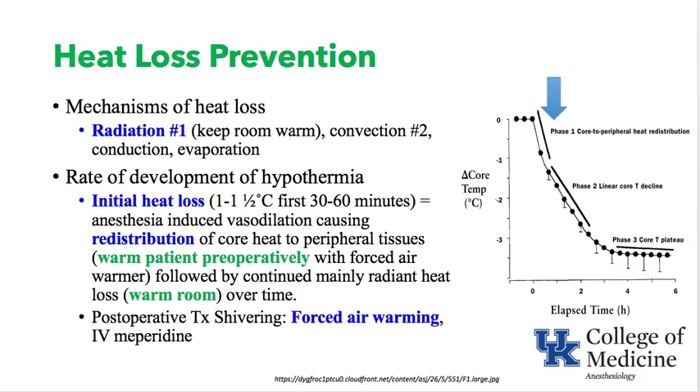To prevent that redistribution heat loss, warm the patient preoperatively with a forced air warmer to get their extremities warm. In the operating room, warm the room to reduce radiant heat loss. One of the best ways to warm a patient is forced air warming, which also reduces shivering. Another way to reduce shivering is low doses of IV Demerol or meperidine.